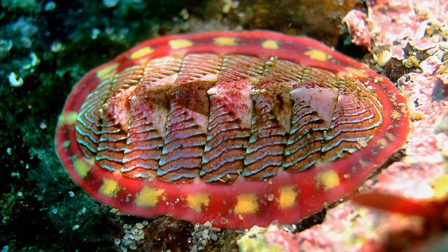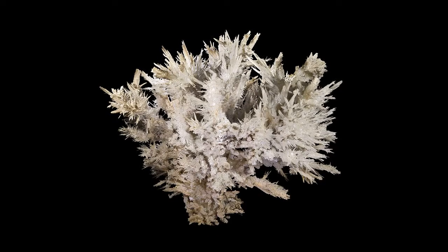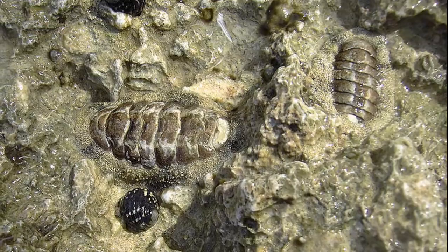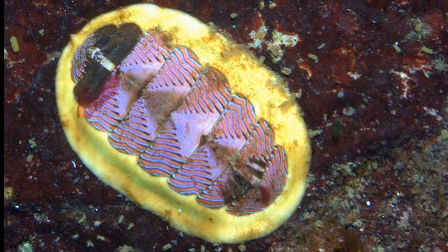Chitons are primitive marine mollusks with 8 overlapping shell plates made of aragonite. The plates provide protection from predation. Their shell is surrounded by tough flesh called the girdle.